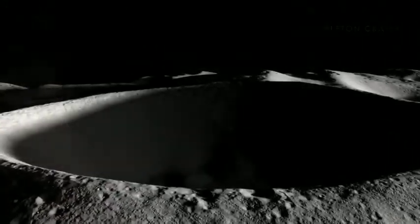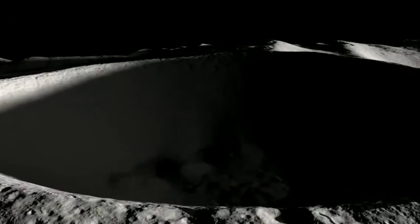New measurements have created our best-yet maps of these types of craters, allowing us to see deep into the shadows of this surprisingly young-looking impact crater in the south that's more than twice as deep as the Grand Canyon.